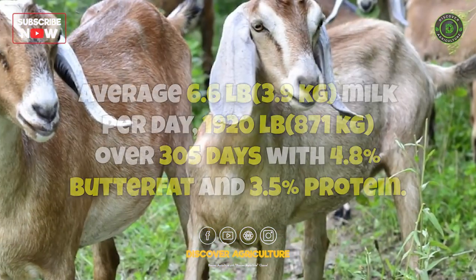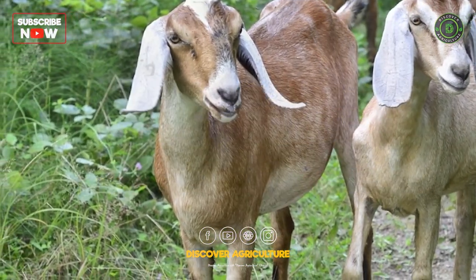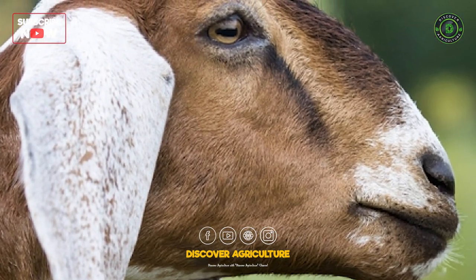Nubian goats are popular for their milk production and high butterfat content. They have long, floppy ears and are known for their distinct vocalizations.